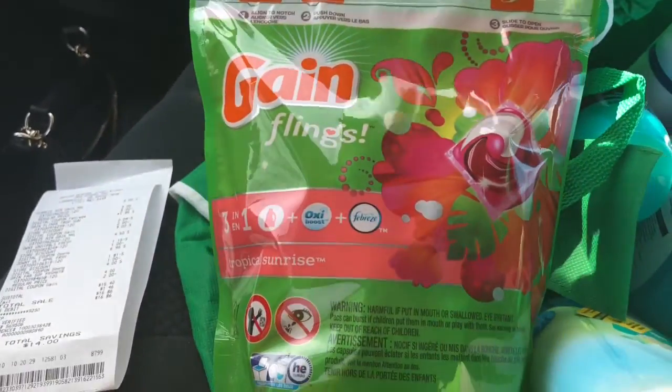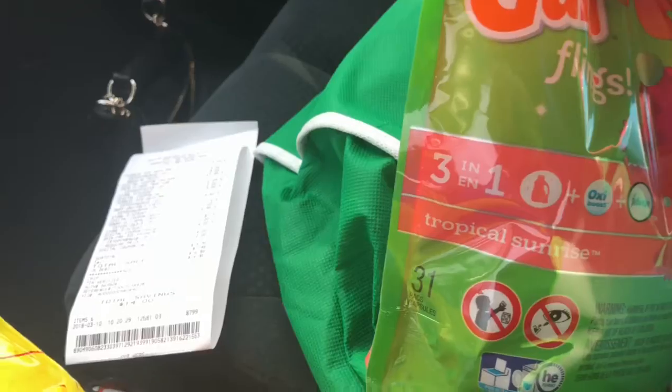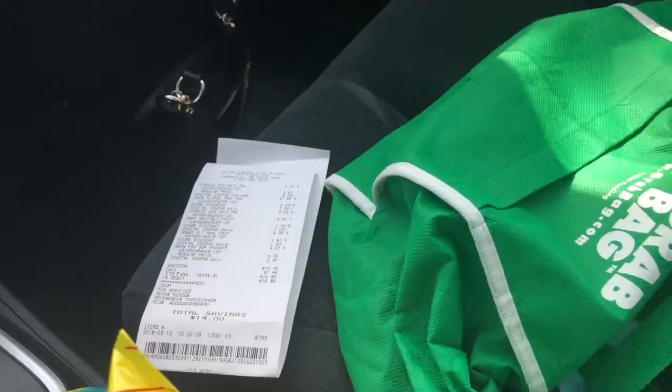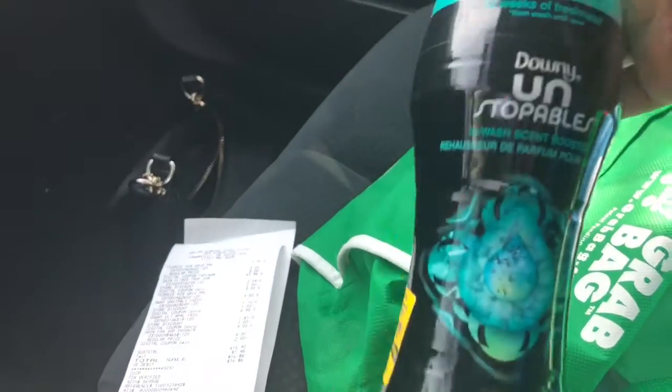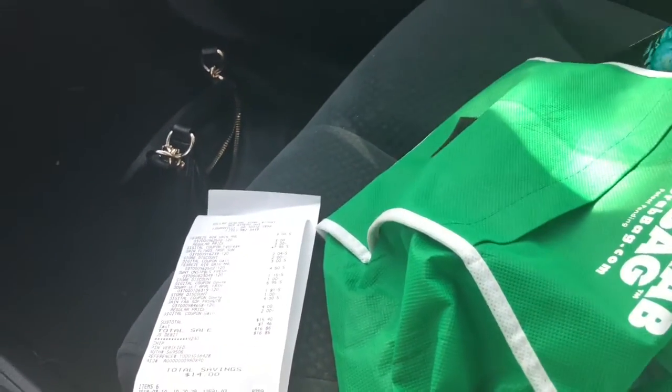So I picked up the Gain Flings — I got the larger pack, this is the 31-load, so make sure you get the 31-load. And then I picked up the Unstoppables In-Wash Scent Booster — I love these things so much. I got that.